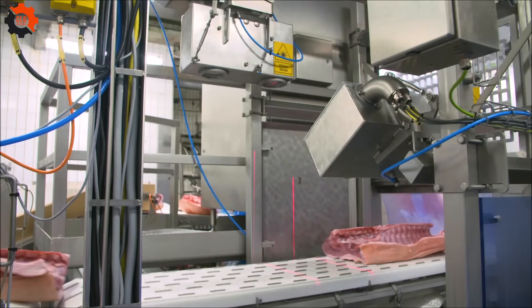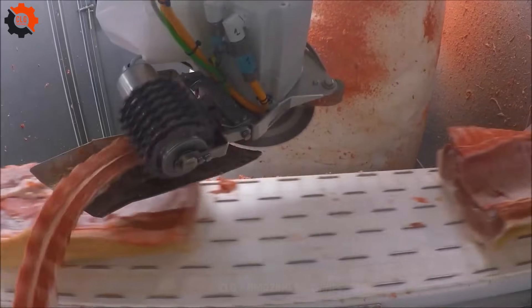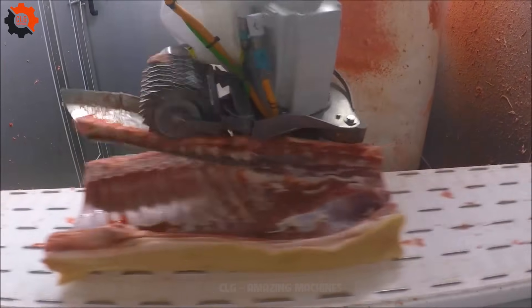Get ready for a pork-tastic time as we delve into the magic of bone removal from juicy pork cuts. It's like a bonafide miracle in the kitchen, making pork prep a breeze.